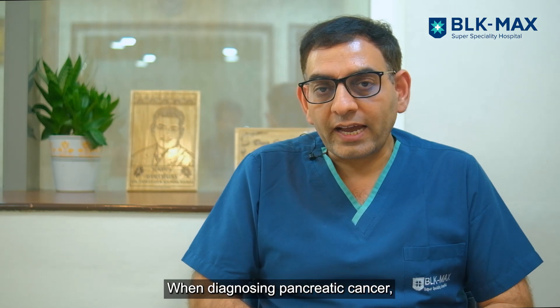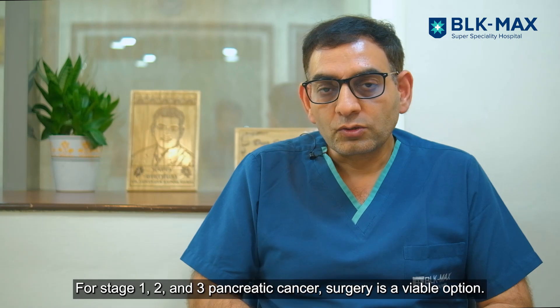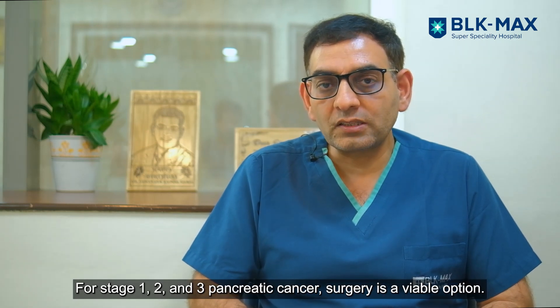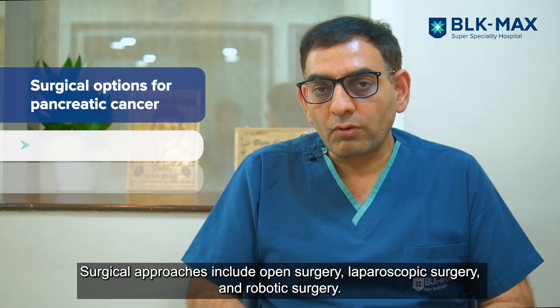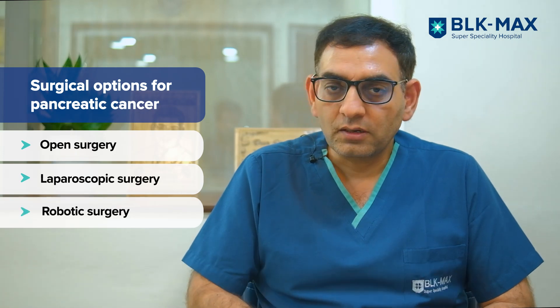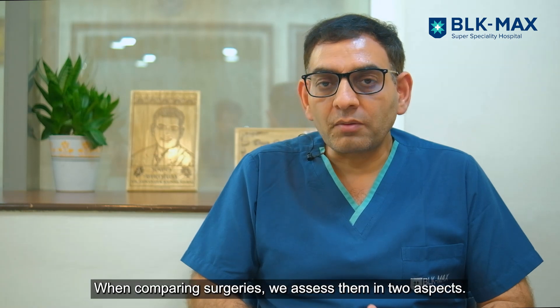Peri-ampullary cancers are highly curable compared to cancer of the head of the pancreas, which is usually diagnosed late and presents with big masses or with pain. When we diagnose pancreatic cancer and talk about treatment, surgery is an option for stage 1, 2, and 3 — including open surgery, laparoscopic surgery, and robotic surgery.